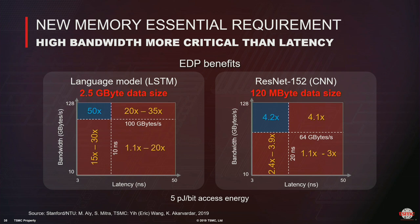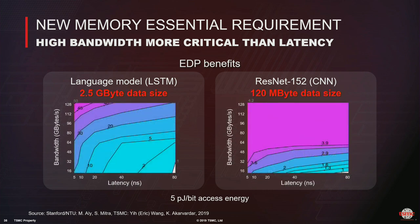Sweeping bandwidth and latency, with bandwidth on the y-axis and latency on the x-axis: the benefits are high when you exceed a certain data bandwidth. The contours are mostly horizontal, meaning bandwidth is the sensitive direction — bandwidth is more important than latency. So when designing new memory, it's more important to improve bandwidth than to spend time reducing latency.